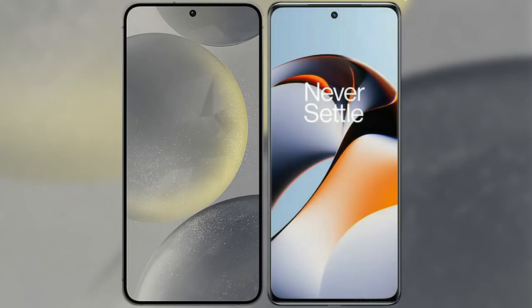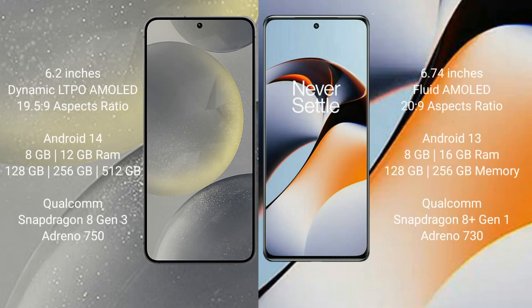I will compare the new Samsung Galaxy S24 with the OnePlus 11R. The Samsung Galaxy S24 comes with a 6.2-inch Dynamic LTPO AMOLED display and aspect ratio of 19.5:9. The OnePlus 11R comes with a 6.74-inch flat AMOLED display and aspect ratio of 20:9.